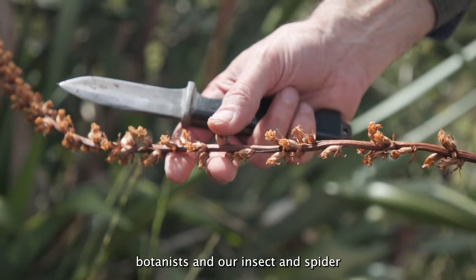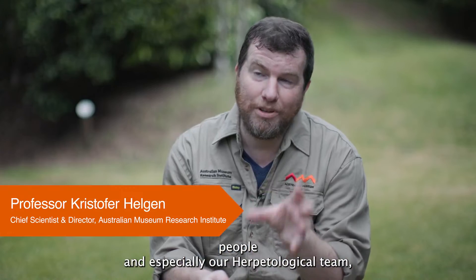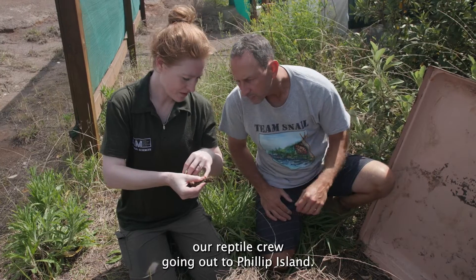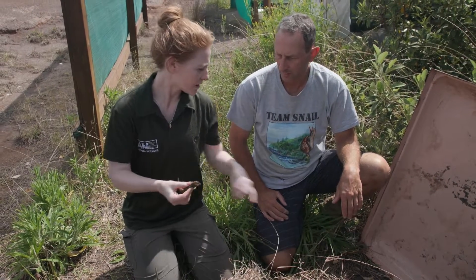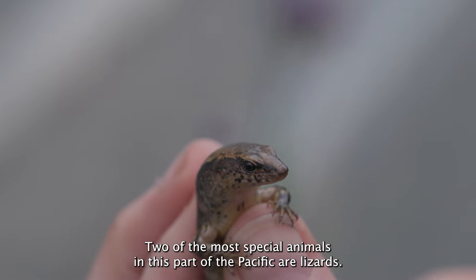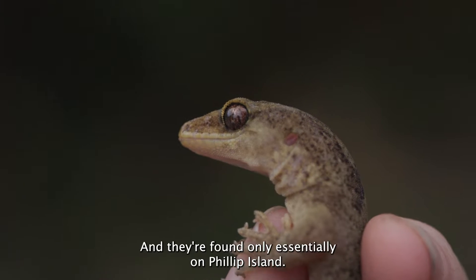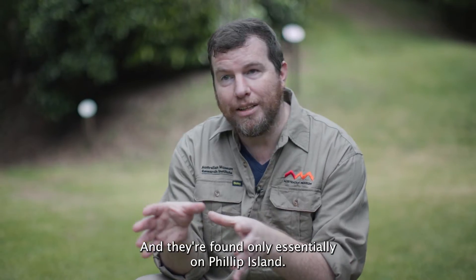We've had our botanists and our insect and spider people, and especially our herpetological team — our reptile crew — going out to Phillip Island. Two of the most special animals in this part of the Pacific are lizards: one is a skink and one is a gecko, and they're found only essentially on Phillip Island.